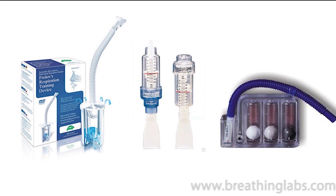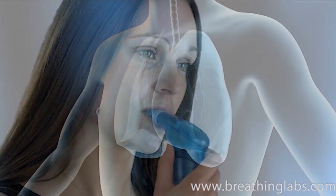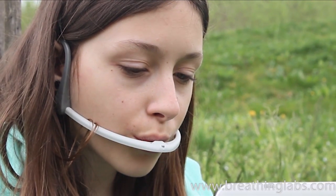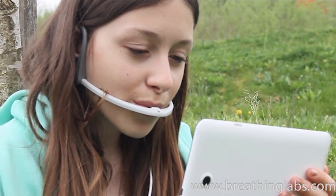With other breathing exercise devices, the user blows into a pipe or tube to create positive pressure during exhalation. This opens airways and releases a greater amount of air than with normal breathing. With the medically approved pursed lip breathing technique, kids provide such pressure themselves by exhaling through pursed lips.